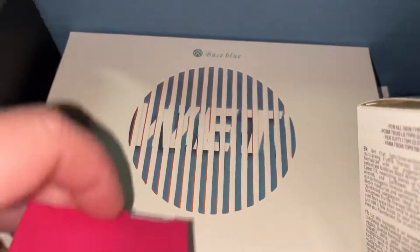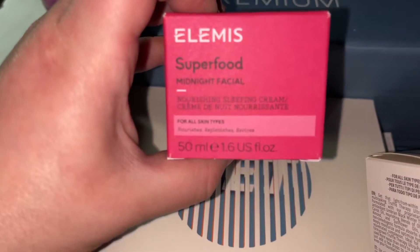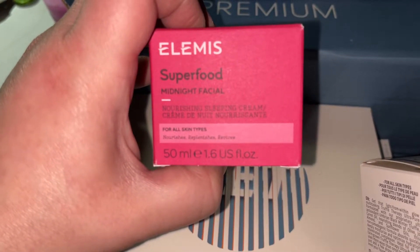And the final product — Element Superfood Midnight Facial. The value for this is $50.